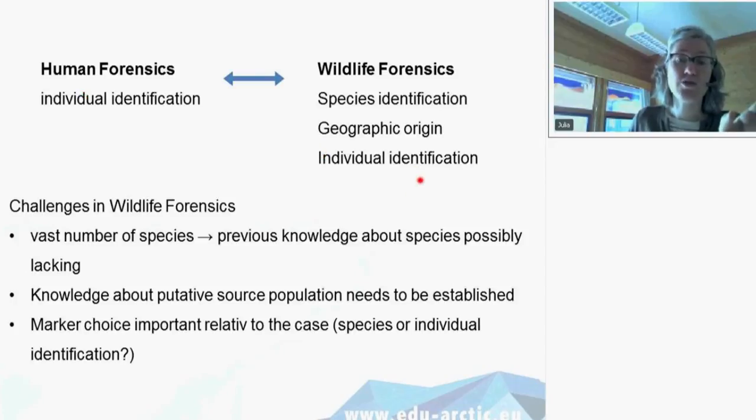For example, tigers bred in captivity have different rules than tigers in the wild. Geographic origin analysis aims to find out where an animal comes from — does it really come from captive breeding, or was it caught in the wild? And in some cases you also have individual identification, just as with humans, but here it's the animal in question that needs to be identified — for instance, whether blood found on a gun matches a specific animal found dead.